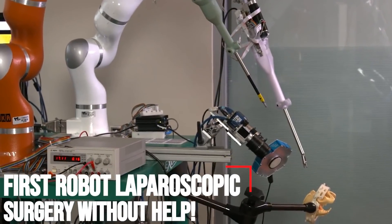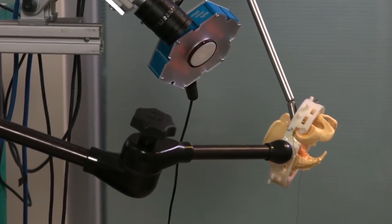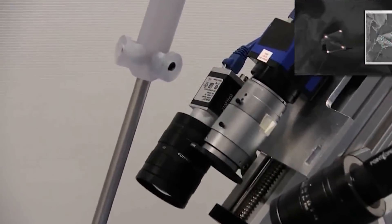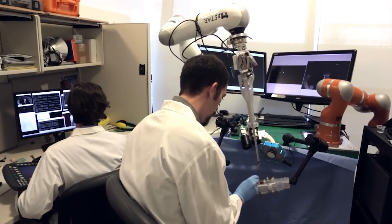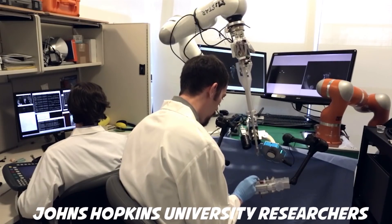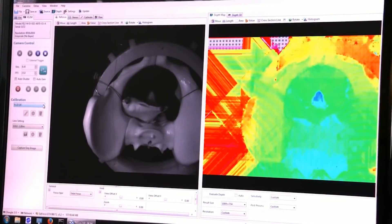First Robot Laparoscopic Surgery Without Help. A robot has performed laparoscopic surgery on the soft tissue of a pig without the guiding hand of a human, a significant step in robotics towards fully automated surgery on humans. Designed by a team of Johns Hopkins University researchers, the Smart Tissue Autonomous Robot, STAR, is described today in Science Robotics.